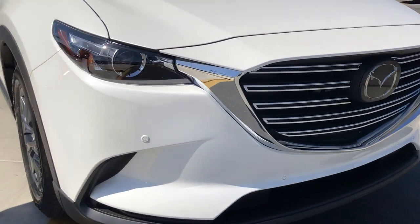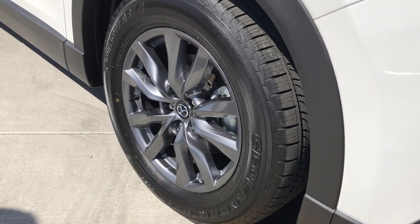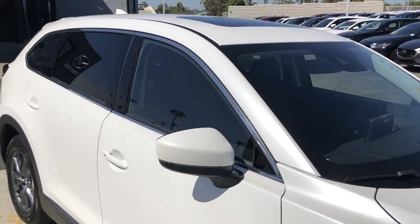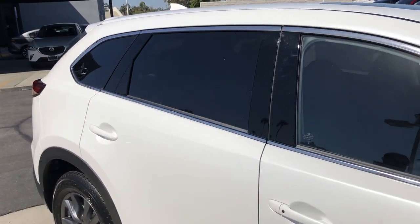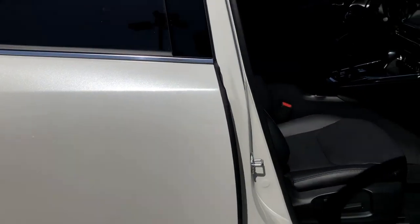We've moved from the aggressive, beautiful grille with the LED lights with the 18-inch wheels, blind spot monitor, and heated seat mirrors with integrated turn signals.